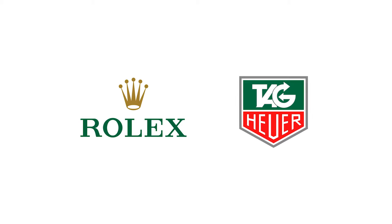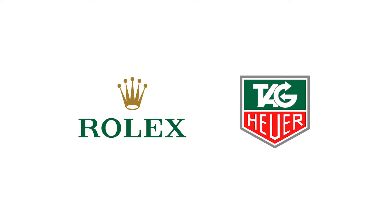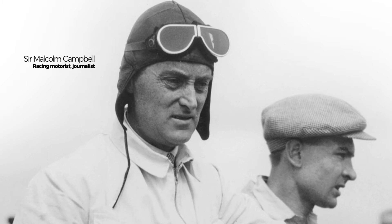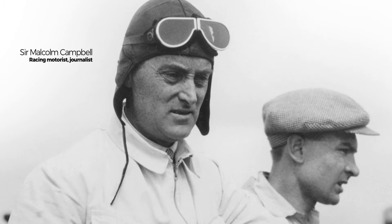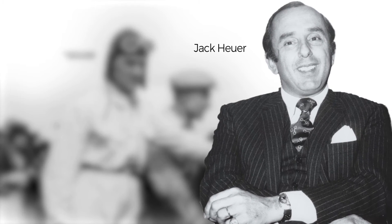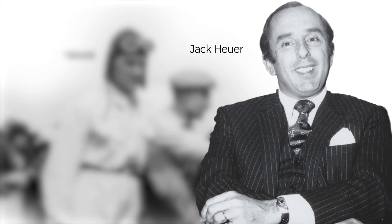Since then, two brands have been closely intertwined with the automotive industry: Rolex and Tag Heuer. Rolex got into the game early in the mid-1930s when famed racer Sir Malcolm Campbell set a new land speed record in 1935 wearing an Oyster Perpetual. Then Heuer came onto the scene later in the mid-century with its dashboard chronographs and later transitioned to wristwatches. So if you were to add a racing watch to your collection, which would it be?